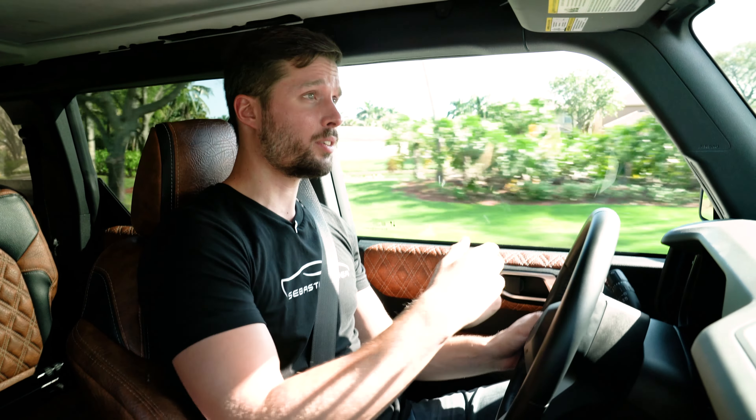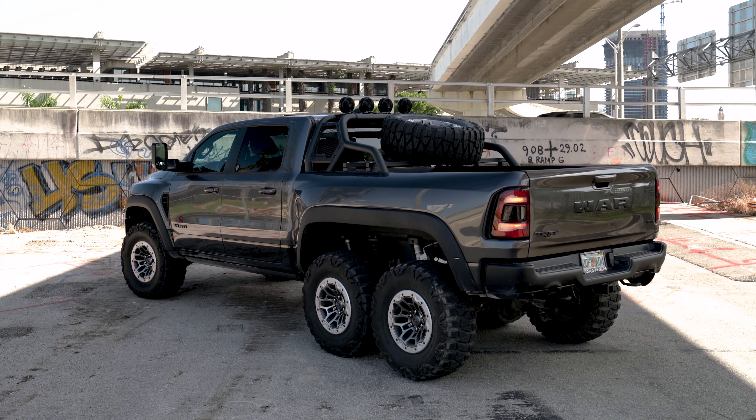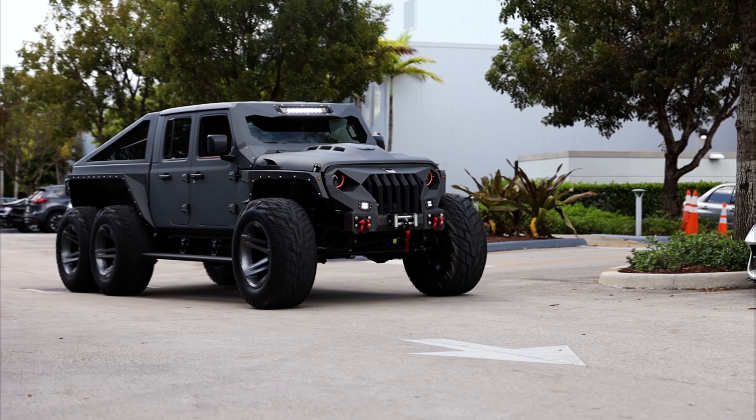Throughout this video you'll notice I don't go on the highway or reach high speeds, and that's because this car is very loud on the inside — between the road noise, the wheel noise, and the exhaust, it's kind of droney. It doesn't really ruin the experience, but if you're looking for something more refined then the Warlord is more the Apocalypse for you. Compared to the Hellfire, this one is much more stiff, so it's actually a little more comfortable to drive, surprisingly.